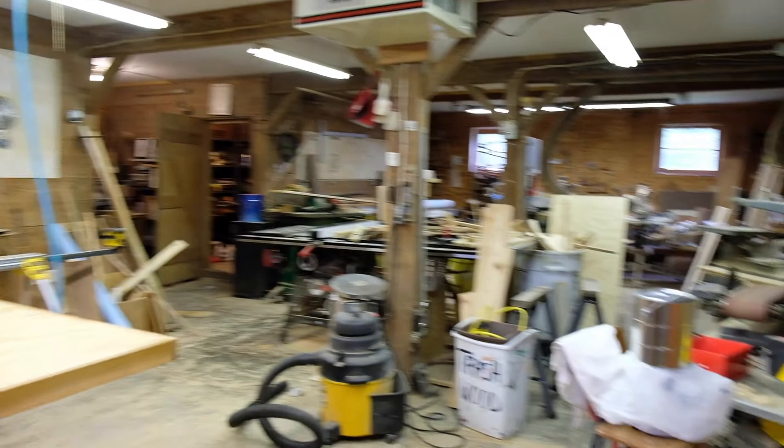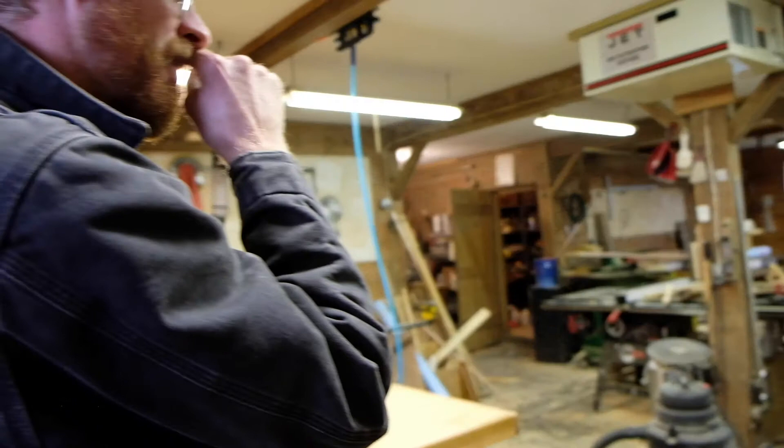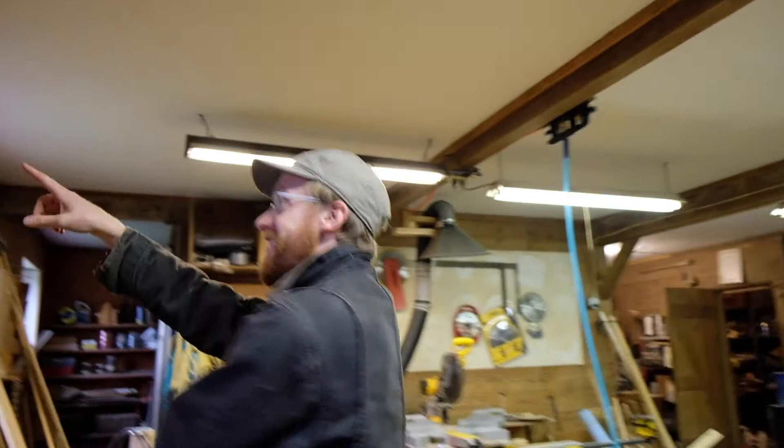What I'm showing you in this building are some cool spaces that have a lot of personal history. This was my grandfather's woodshop and he set up a lot of the gear and equipment in here.